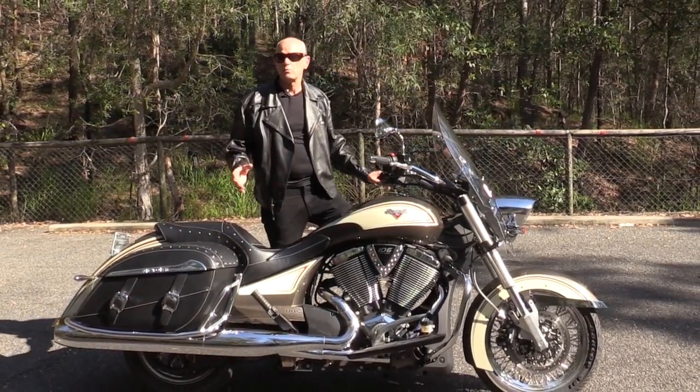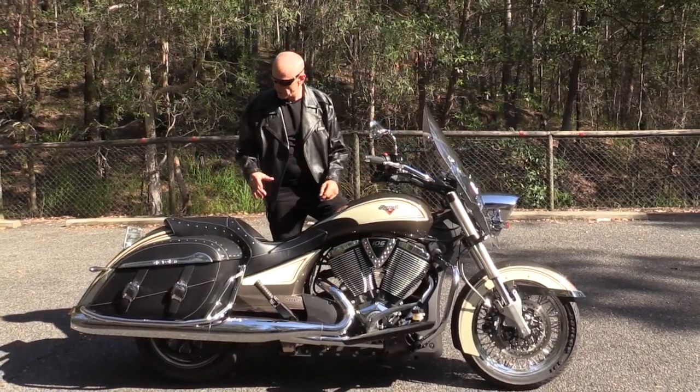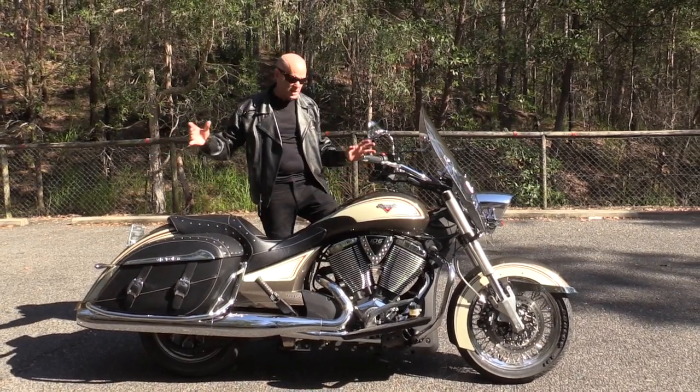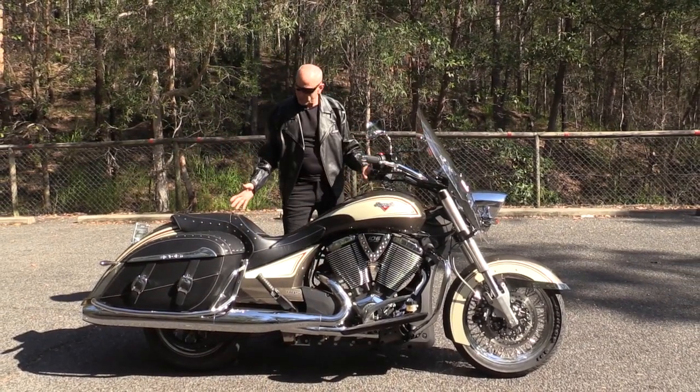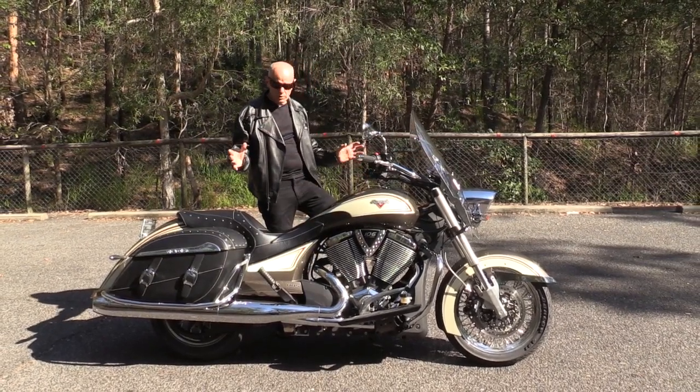This is the sort of bike you get when you want to go cross country. Well, you can actually get the Victory Cross Country — it has the three-quarter fairing, the hard bags and the top box. This is a little bit more stripped down, the soft bagger. It's a classic sort of look and I really like it.